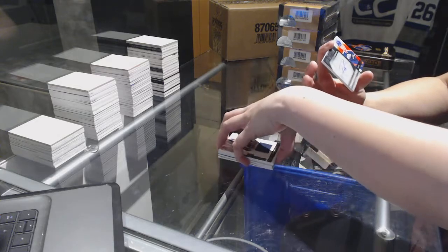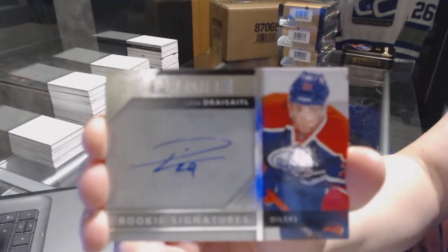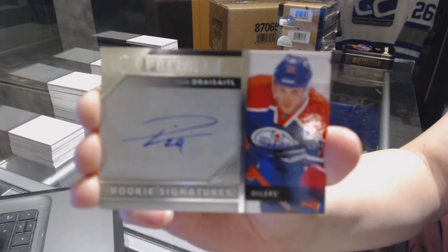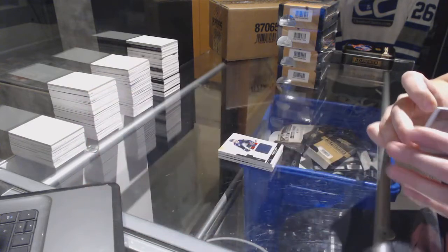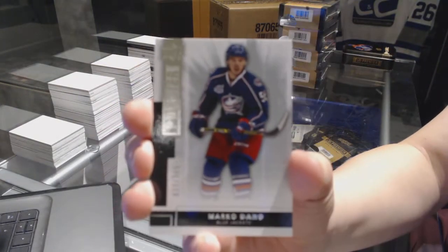We've got a Rookie Signature for the Edmonton Oilers, Leon Draisaitl — Premier Rookie Signature, that's a good one. And a base rookie number to 249 for the Columbus Blue Jackets, Marco Dano.